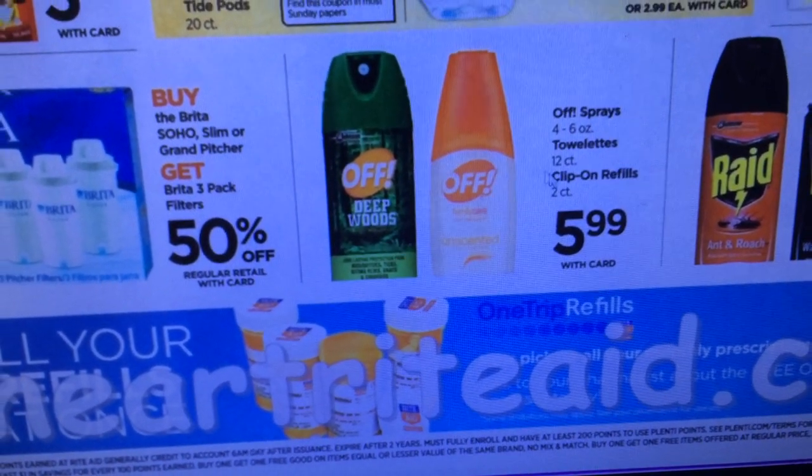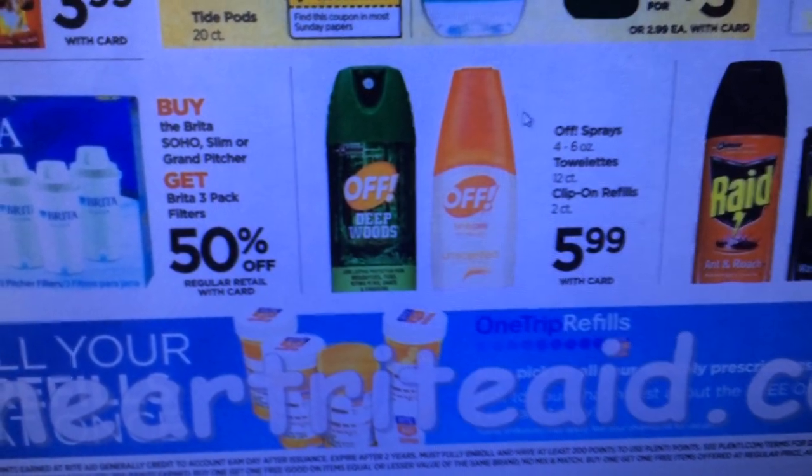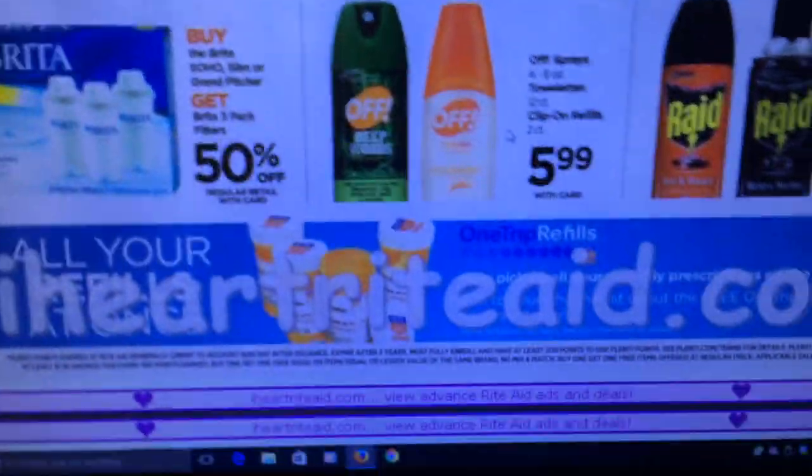We have some OFF bug spray — there were 75-cent off and dollar-off coupons. If that's something you need, though you don't get anything back in points.